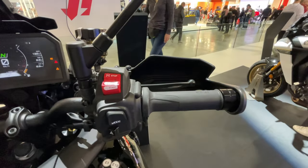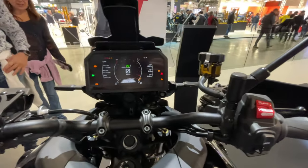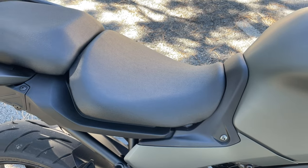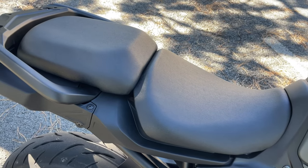We can see that Yamaha improved that in the next generation, the Tracer 9 GT Plus, which I saw at EICMA in Milan. Now instead of the scroll wheel they have actual joysticks, which should be a much better experience. This part you cannot change on the current model, but just keep it in mind if you're looking at buying this motorcycle.